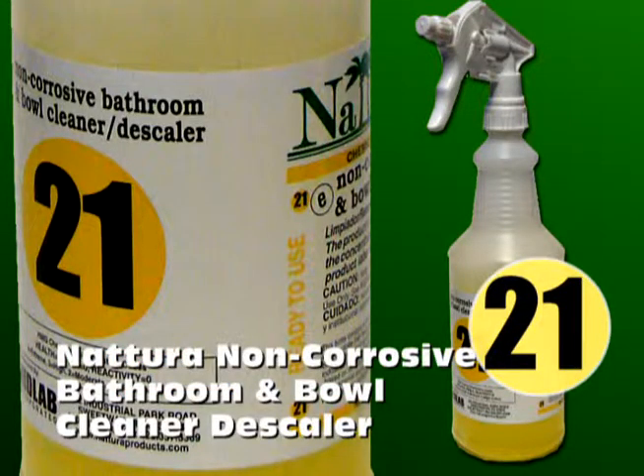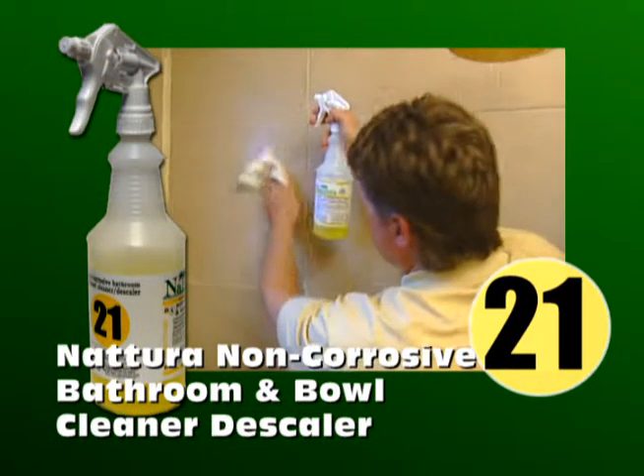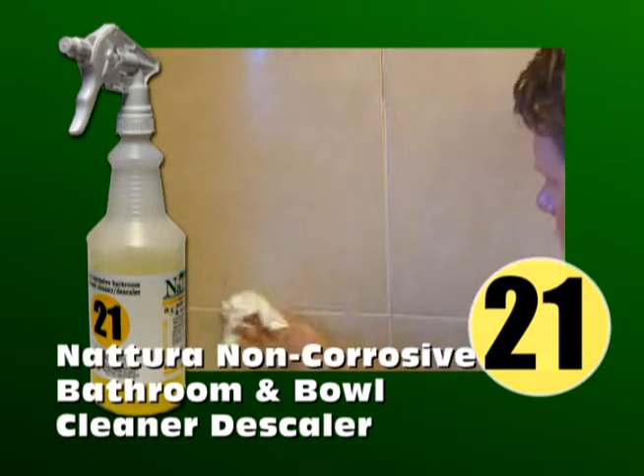Natura Non-Corrosive Bathroom and Bowl Cleaner Descaler — it's yellow, numbered 21. This may be your most used product. It is great for tubs and showers, toilets and urinals, tile, porcelain and grout, sinks and drinking fountains and metal fixtures.